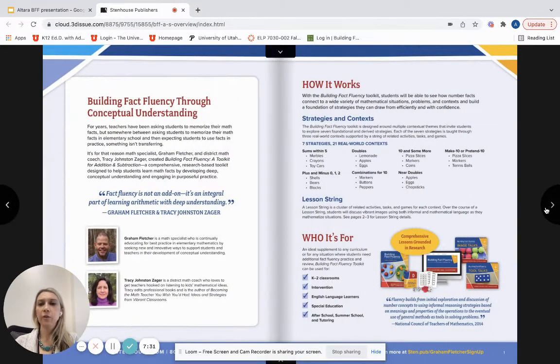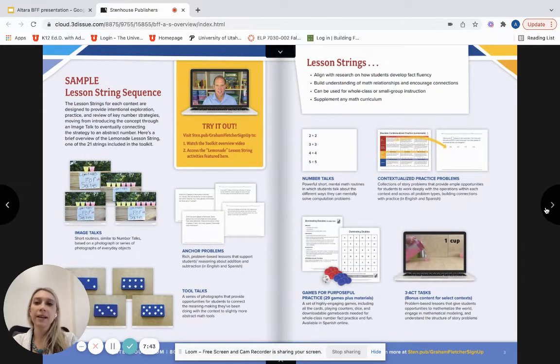This is the addition and subtraction kit. As we go through here, you can see why it was developed and how it's put together. When we talk about a lesson string - if you've done number talks, you're probably familiar with a number string; a lesson string is the umbrella that a number string would be under. The lesson string sequence starts with the concrete-representational-abstract CRA model. We start with the concrete piece using image talks, like the lemonade stand context where students can see the difference between yellow and pink lemonade, and recognize the pattern.